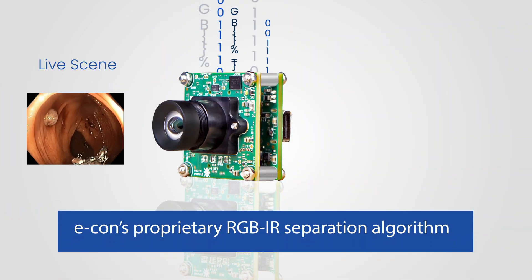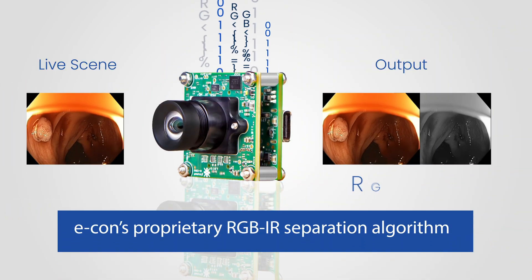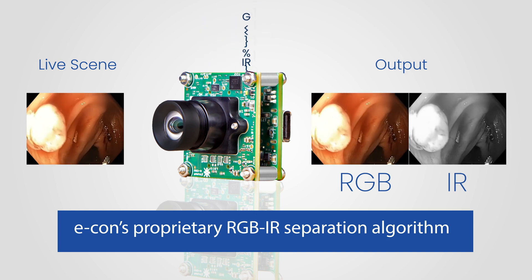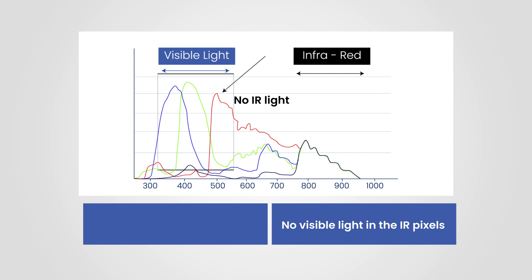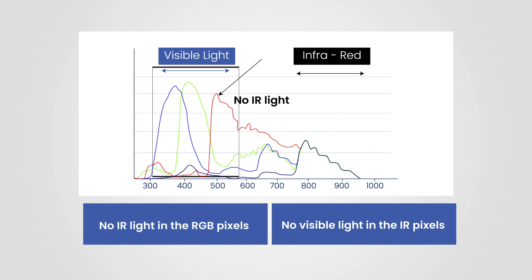Using our proprietary algorithms, the camera separates the RGB and IR frames. This ensures no contamination — no visible light in the IR pixels and no IR light in the RGB pixels — which is important for surgical accuracy.